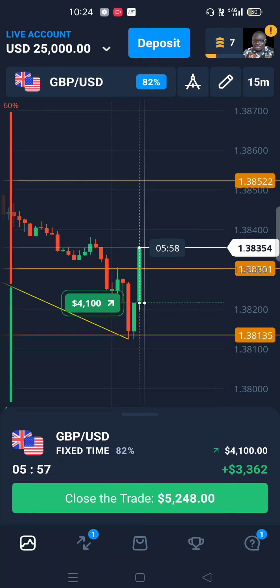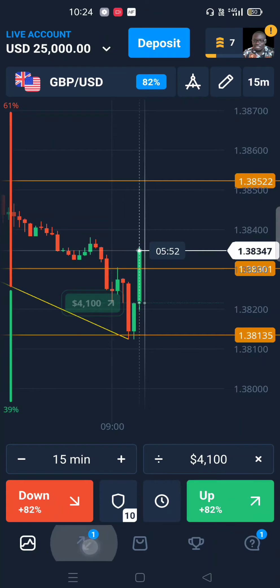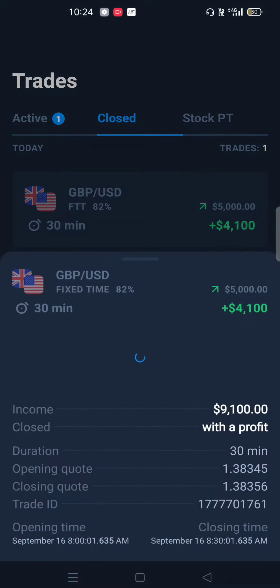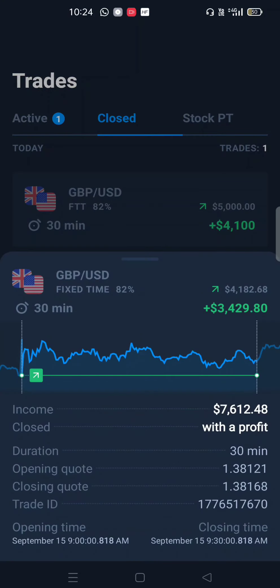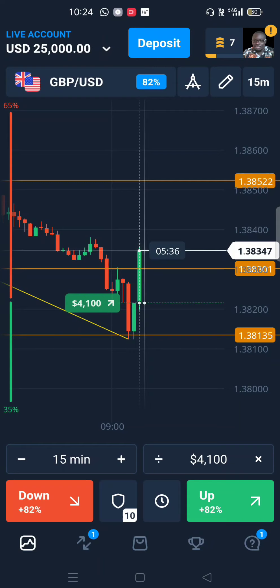We can see that there is momentum — a big push that has pushed prices above our resistance level. If things continue this way, we might just end up making profits on these two trades. At the moment, if we wanted to close the trend early, we could close the trade and make at least a thousand dollars, because we're being offered five thousand dollars to close the trade early.